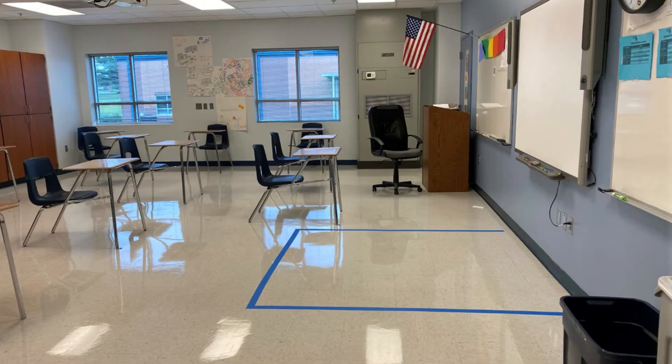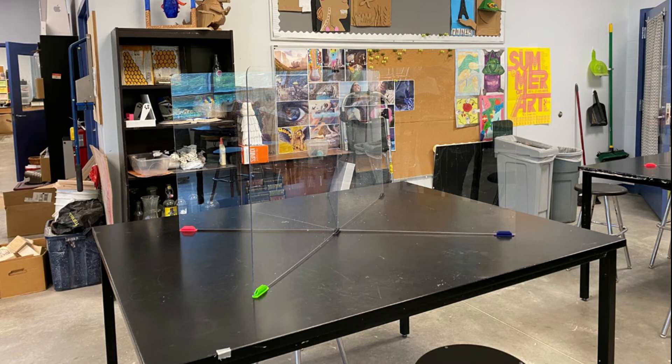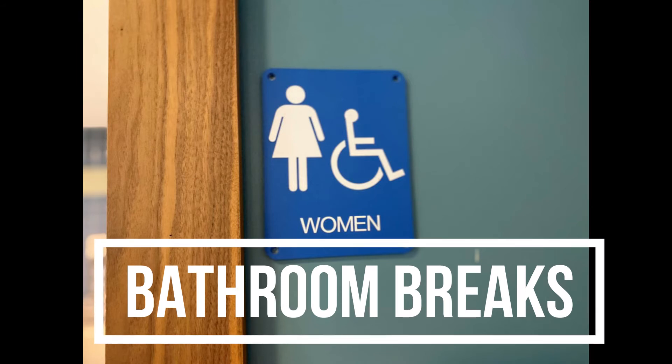In classrooms, all soft and fabric surfaces, including rugs, have been removed to make frequent cleaning easier and more effective. In classrooms where students use tables and social distancing isn't possible, plexiglass dividers will be used. In classrooms with individual desks, half of the desks have been removed and the remaining half have been spread out to create distance between students. Classrooms contain designated teacher-only zones to allow for social distancing between the teacher and students as much as possible. Only one student from a class will be permitted outside of that class for any reason at any time.